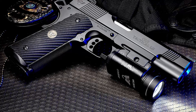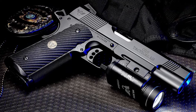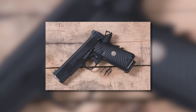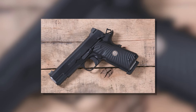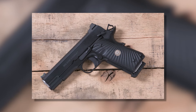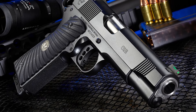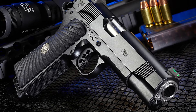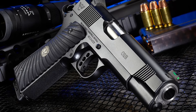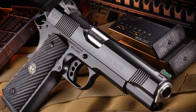Number four: Wilson Combat CQB. When talking about modern 1911 pistols, there's no arguing that Wilson Combat is one of the top brands. The way I see it, Wilson Combat earned this recognition due to its Close Quarters Battle pistol — aptly shortened as CQB. The CQB is a fantastic 1911 pistol, and even saying that feels like I'm doing the gun a disservice.